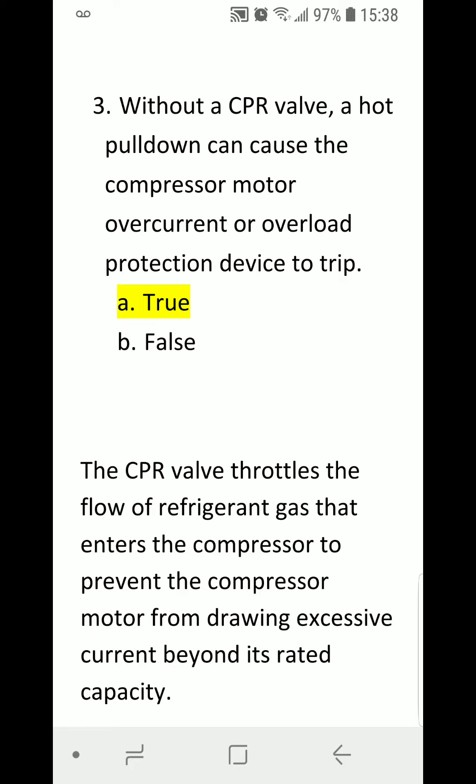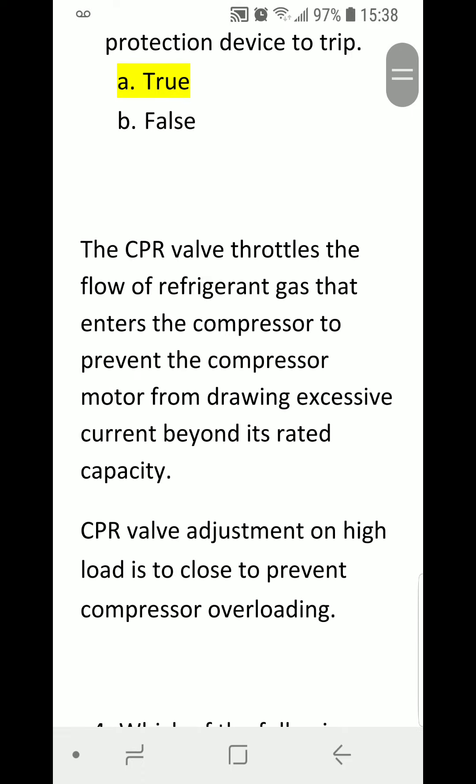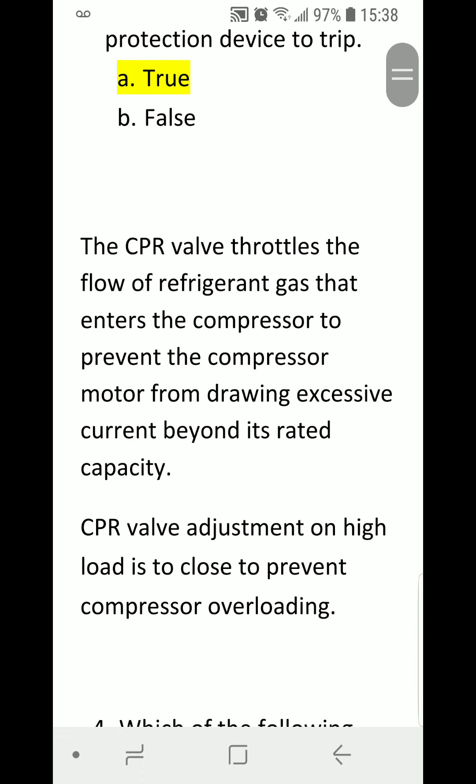A) True. B) False. Correct answer is A) True. The CPR valve throttles the flow of refrigerant gas that enters the compressor to prevent the compressor motor from drawing excessive current beyond its rated capacity. CPR valve adjustment on high load is to close, in order to prevent compressor overloading.